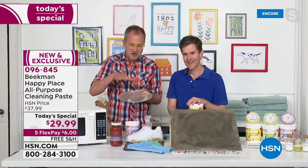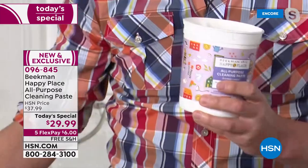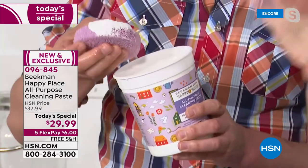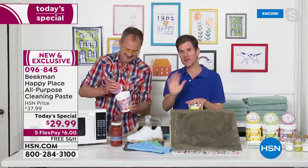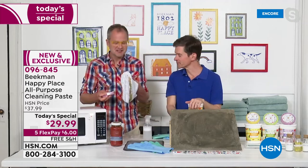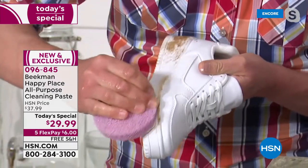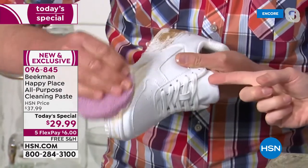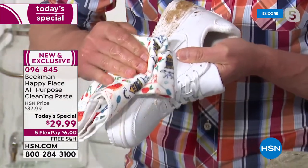For baked-on stovetop grime, use it full strength. If you're cleaning the inside of the oven, dab it all over and let it sit for a while, then take a damp scrubby and scrub down the entire inside — all that caked-on stuff just comes right off. You can use it on tennis shoes too. All your teenagers need perfectly white shoes that look like they came out of the box every time — it makes them brand new again.